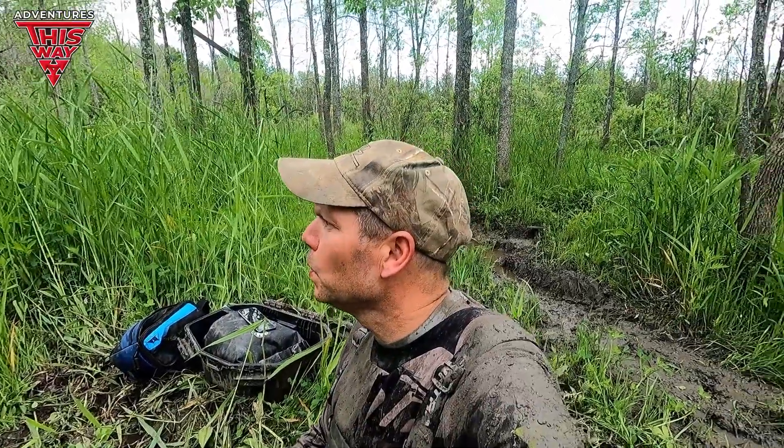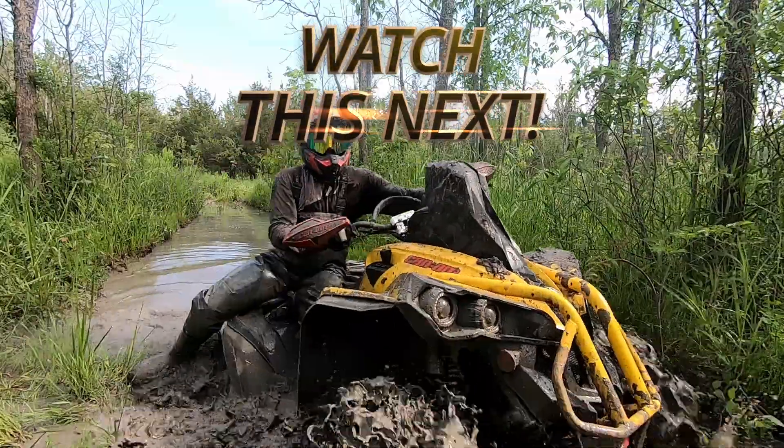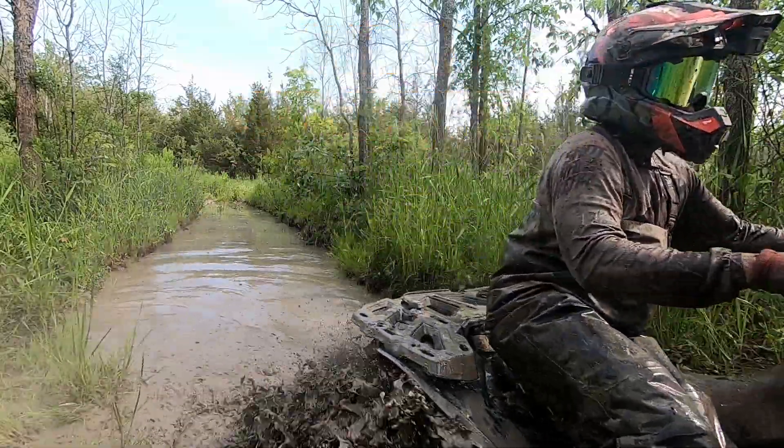If something big comes up, I will definitely let you know. Okay, let's get out of here — we'll be right back.